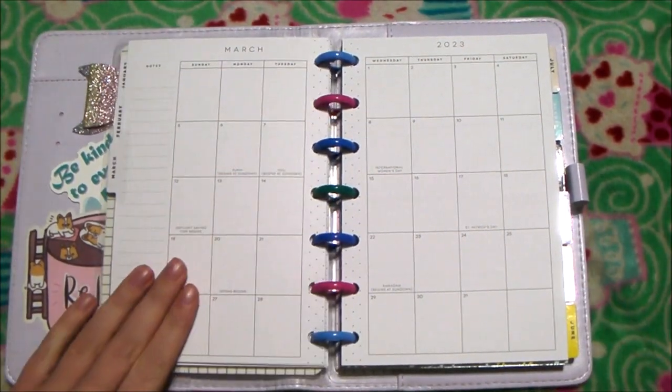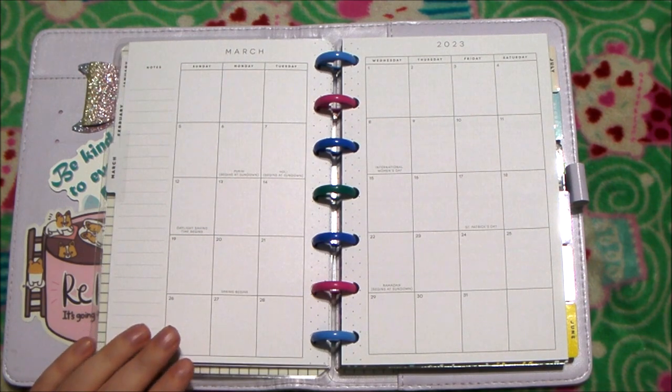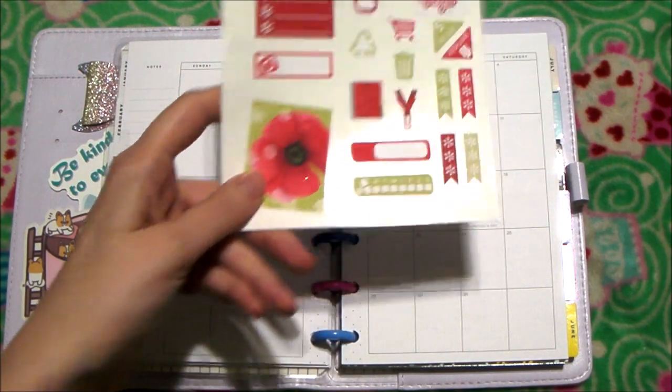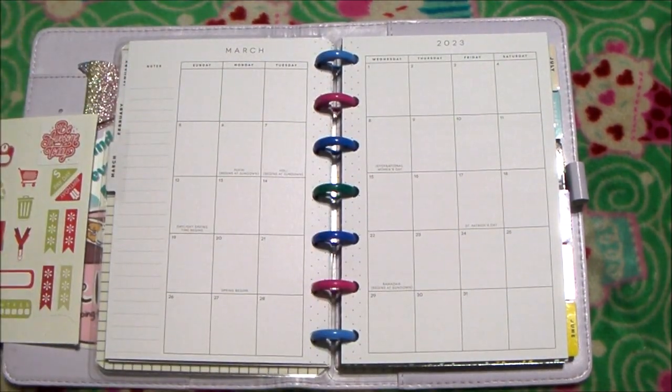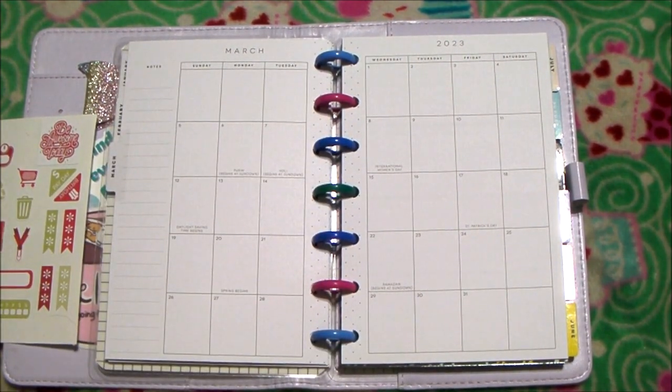Hey Cupcakes! Today's video is going to be the March setup in my mini planner. I have this sticker set here that we're going to use and then they also have this pretty little floral washi to use. So let's just get on into it.